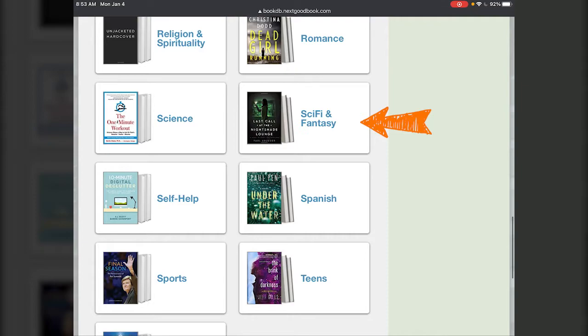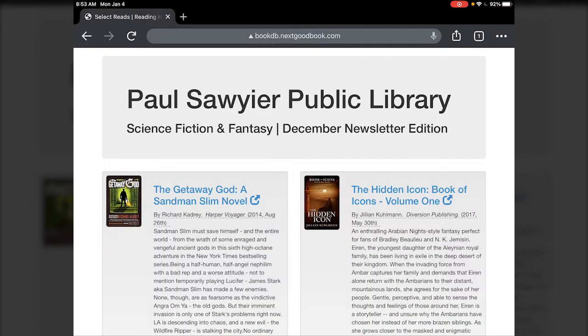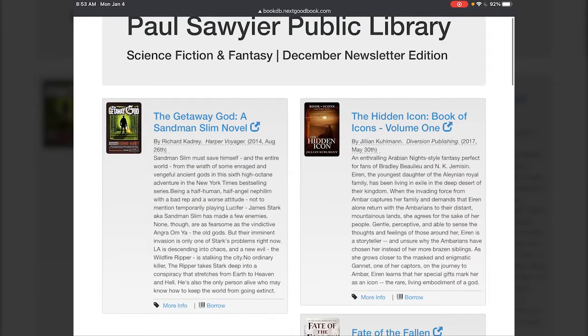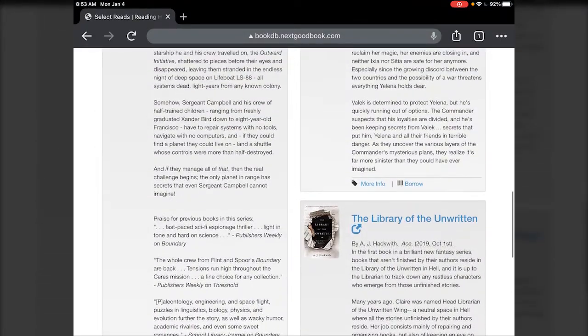For instance, if we went to sci-fi and fantasy here and I tap that, that will take you to the December newsletter for Paul Sawyer Public Library in the science fiction and fantasy category. So these are all the different books that they've recommended for this month.